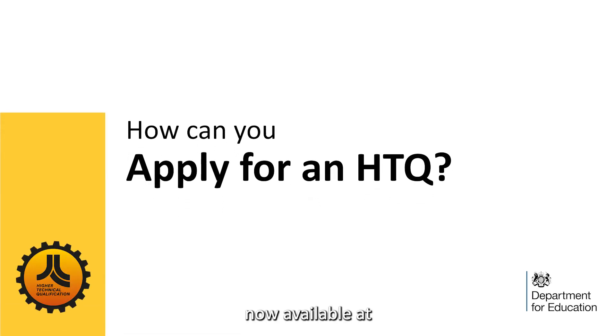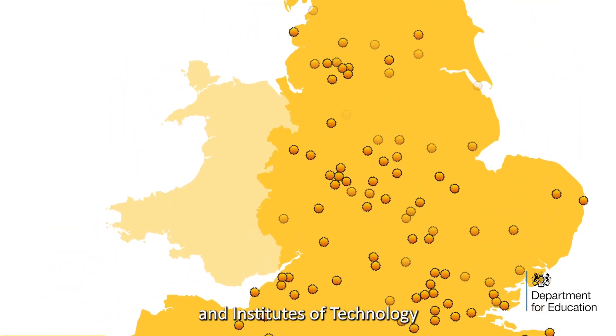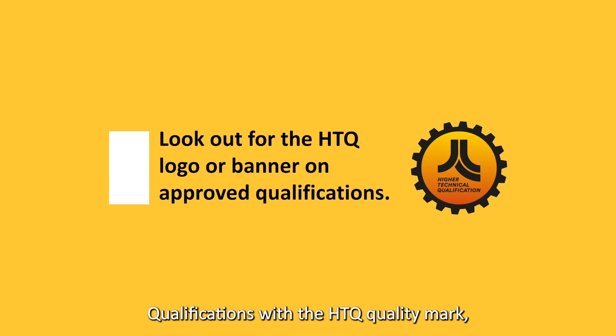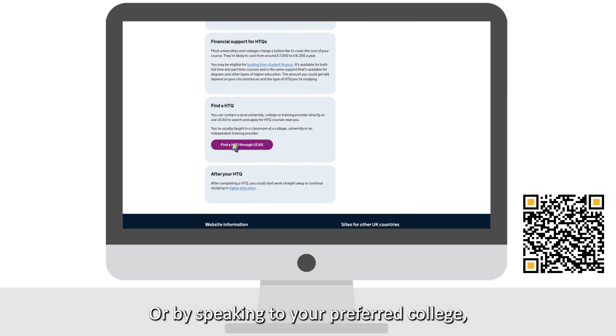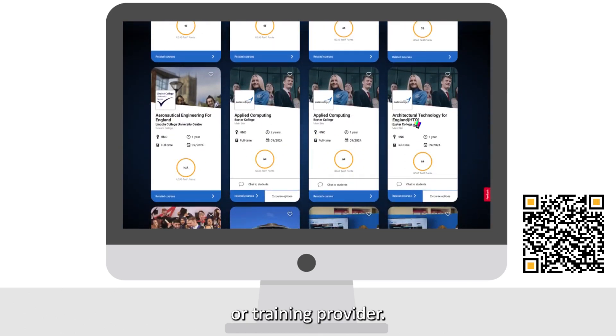HTQs are now available at a wide range of universities, colleges and institutes of technology across England. Qualifications with the HTQ Quality Mark have been developed with employers in that industry. Discover your higher technical qualification on the UCAS website or by speaking to your preferred college, university, institute of technology or training provider.